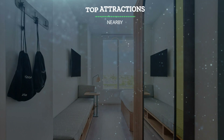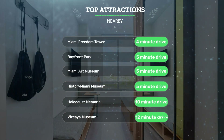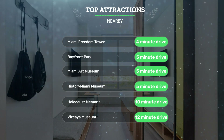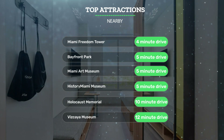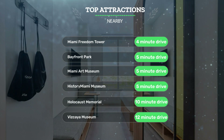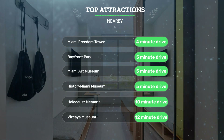It has a pretty good location. It's pretty close to Miami Freedom Tower — 4-minute drive; Bayfront Park — 5-minute drive; Miami Art Museum — 5-minute drive; and also close to attractions like History Miami Museum — 5-minute drive; Holocaust Memorial — 10-minute drive; and Vizcaya Museum — 12-minute drive.